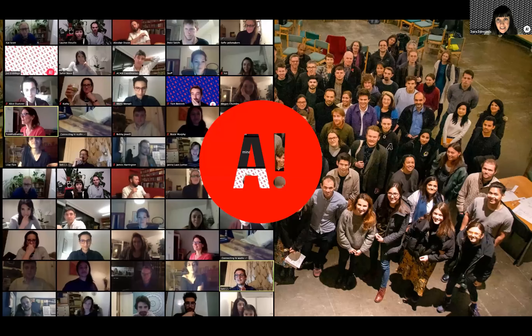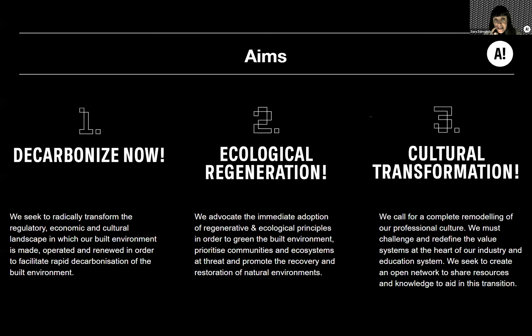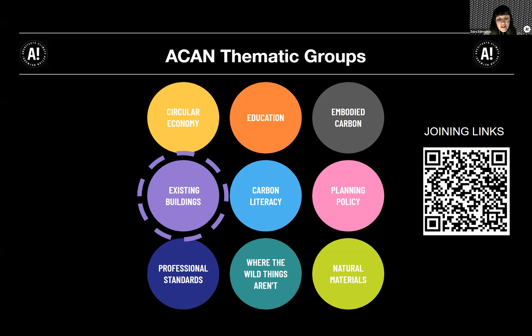We are the Architects Climate Action Network, a volunteer organization that comes together around three main aims: Decarbonize Now, Ecological Regeneration, and Cultural Transformation. We have nine thematic groups, and the Climate Emergency Conservation Area Toolkit that we'll hear about tonight was born out of the existing buildings group.